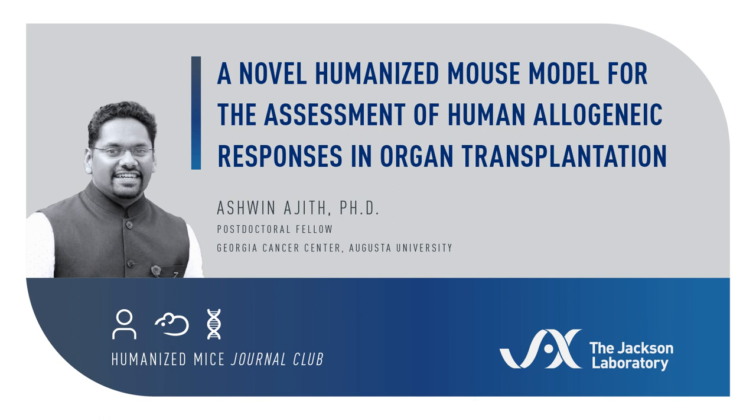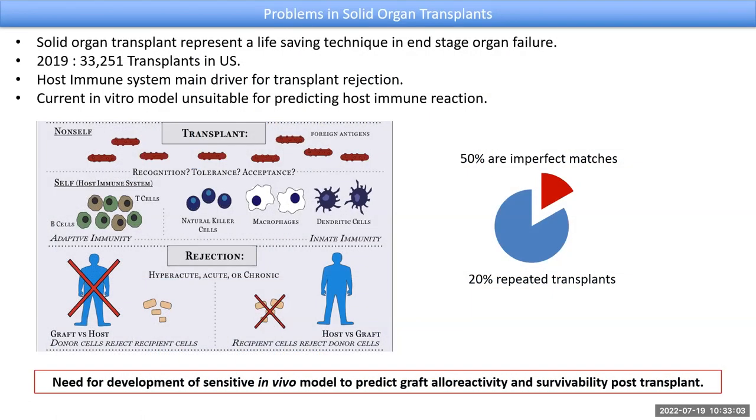I did my graduate work in the development of novel humanized mouse models, especially in the field of clinical transplantation and solid organ transplants. In this beginning slide, I just want to give a brief introduction into solid organ transplantation and specifically kidney transplants. Solid organ transplants represent a life-saving technique, very commonly performed within the US. It's the only therapeutic intervention if the patient faces end-stage organ failure. In 2019 alone, around 33,000 transplants were carried out across the US.